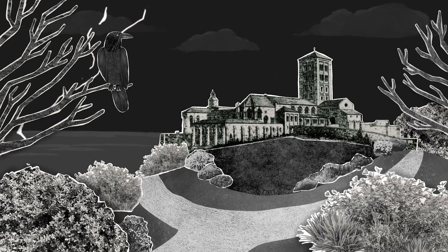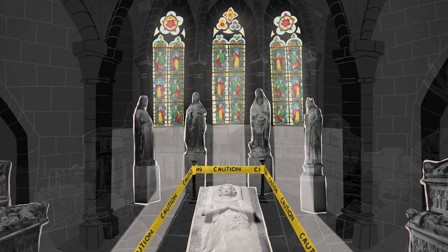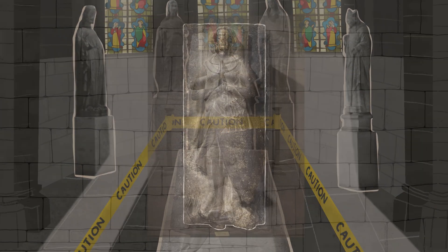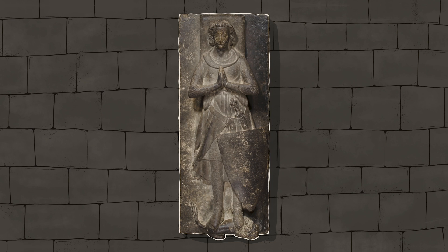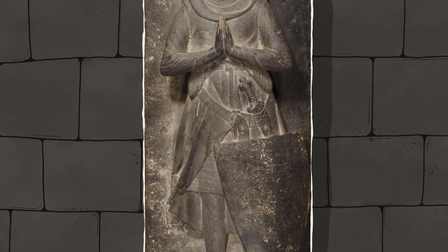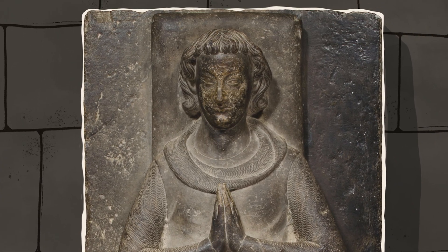We find ourselves at the scene of the crime. Our victim? A medieval knight of the Dal Weave family. The crime? Being touched by visitors! But how exactly did our top investigators crack the case? And will they be able to bring our knight back to life?